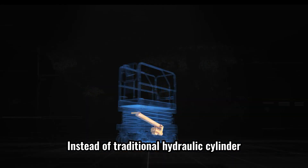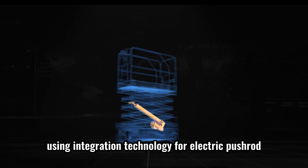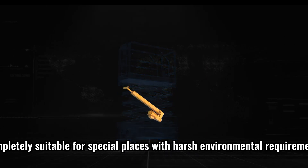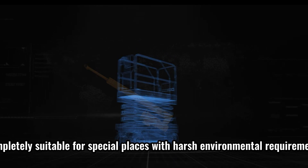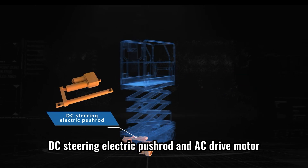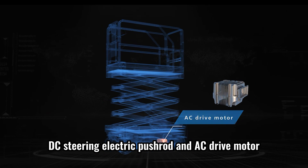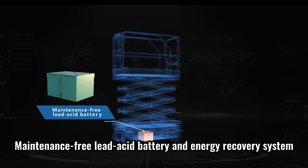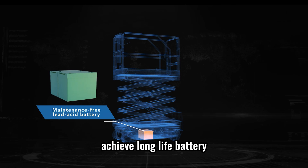Instead of traditional hydraulic cylinders, using integration technology for electric pushrods, completely suitable for special places with harsh environmental requirements. Equipped with AC lifting electric pushrod, DC steering electric pushrod and AC drive motor. Maintenance-free lead acid battery and energy recovery system achieve long-life battery.